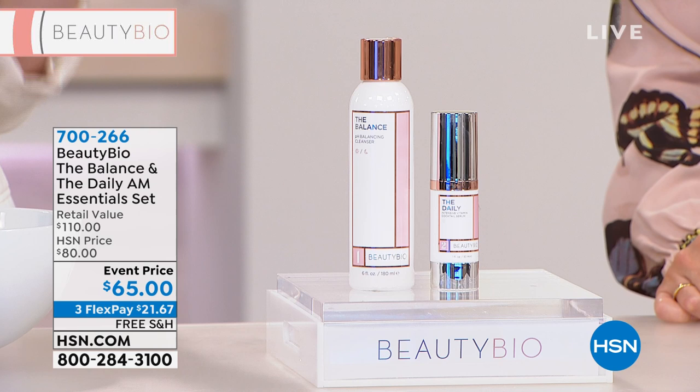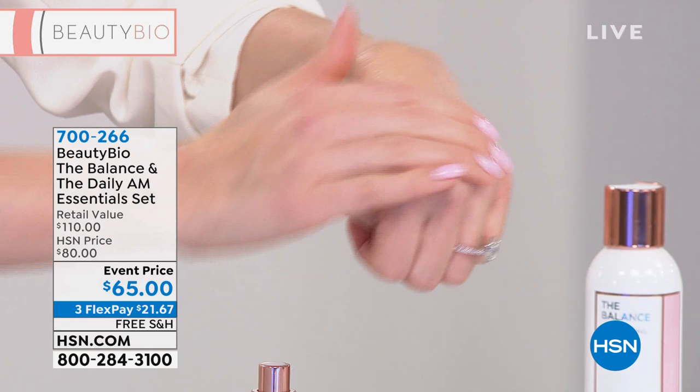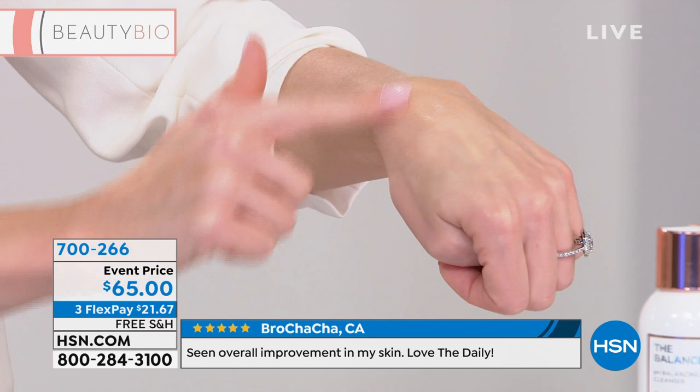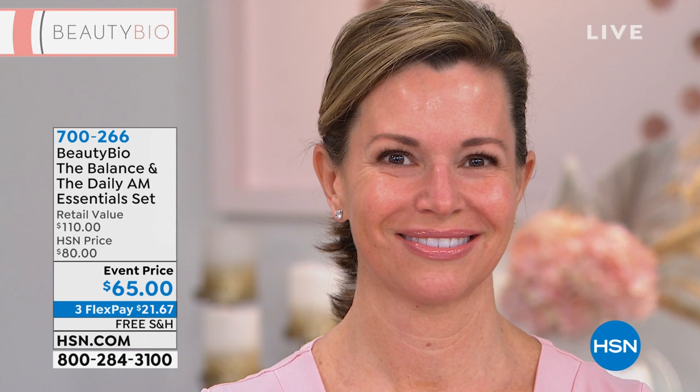It's the most important thing you can be doing as part of your skincare routine — truly protecting and shielding your skin so it's ready to take on the day. Free shipping and handling, three flex payments. You are getting both the balance and the daily AM essentials set — cleanser and vitamins — and you cannot even get the serum for the price you're getting both today.